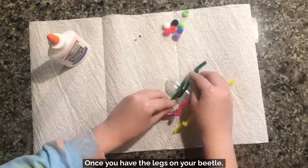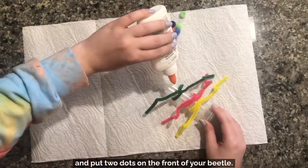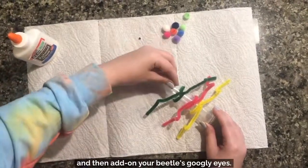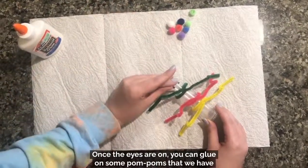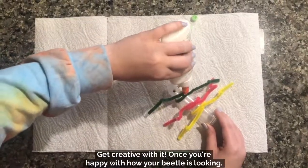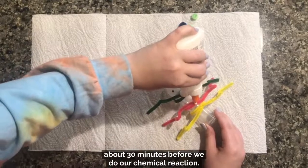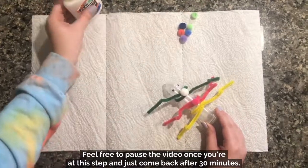Once you have the legs on your beetle, you're going to take some Elmer's glue, or any glue of your choice, and put two dots on the front of your beetle. Let the glue become sticky by waiting a few seconds, and then add on your beetle's googly eyes. Once the eyes are on, you can glue on some pom-poms and decorate your beetle however you wish. Once you're happy with how your beetle looks, let the glued-on parts dry for about 30 minutes before we do our chemical reaction. Feel free to pause the video and come back after 30 minutes.